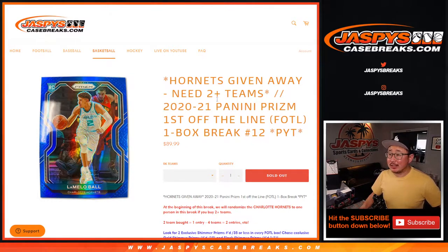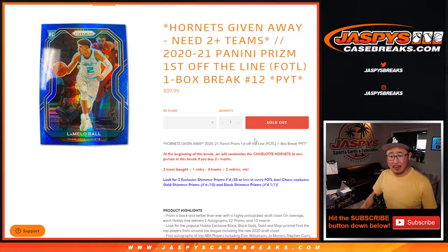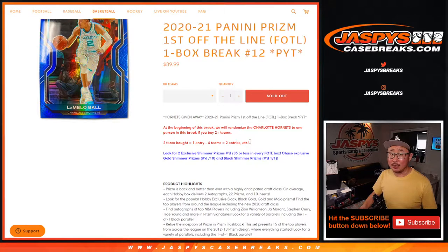Hi everyone, Joe for Jazby's Casebreaks.com with our last box of 2020-2021 Panini Prism basketball First Off the Line. This is Pick Your Team number 12. Remember we opened a case of this stuff a couple weeks back — it was a bit longer than that — but we worked through it one box at a time and we're finally down to our last box.